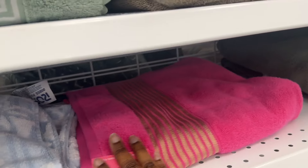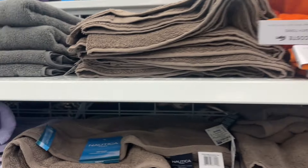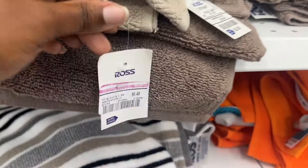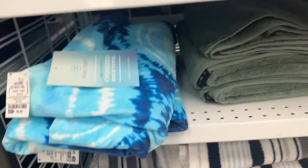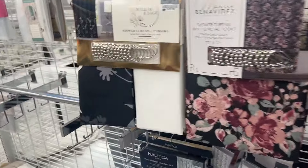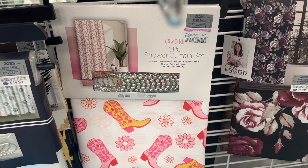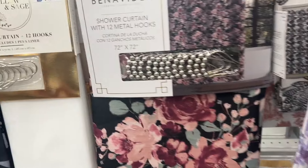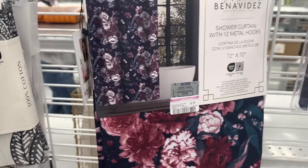I hope I can come back and get some more stuff when they mark down some more. I did find this one washcloth and it is marked down to $0.49. That's why it's always good to just come to the stores and check around to see what items have been marked down, because they do mark down on a weekly basis. Back here we have this shower curtain set for $6.99, and then there's this one also for $6.99, and then this one right here is $6.99.